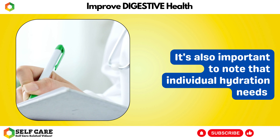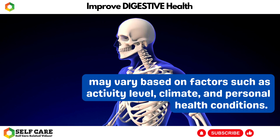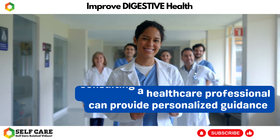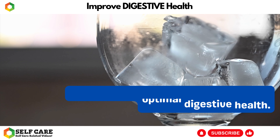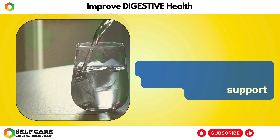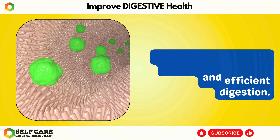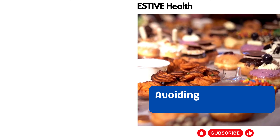Remember to listen to your body and drink water whenever you feel thirsty. Individual hydration needs may vary based on factors such as activity level, climate, and personal health conditions. Consulting a healthcare professional can provide personalized guidance. Overall, staying hydrated is a simple yet powerful way to support your digestive system and promote smooth and efficient digestion.